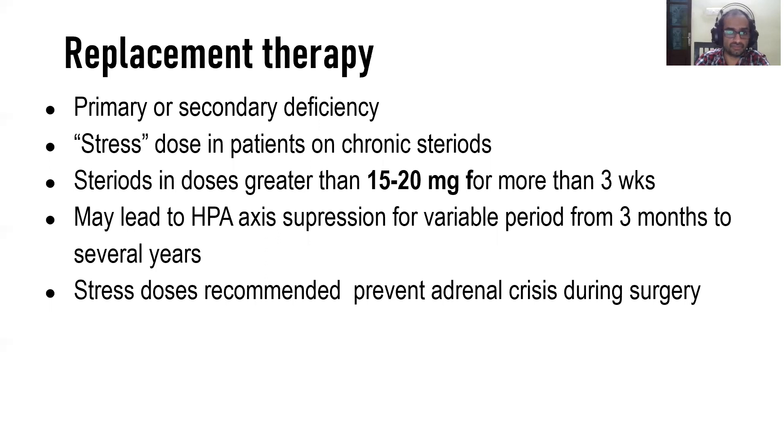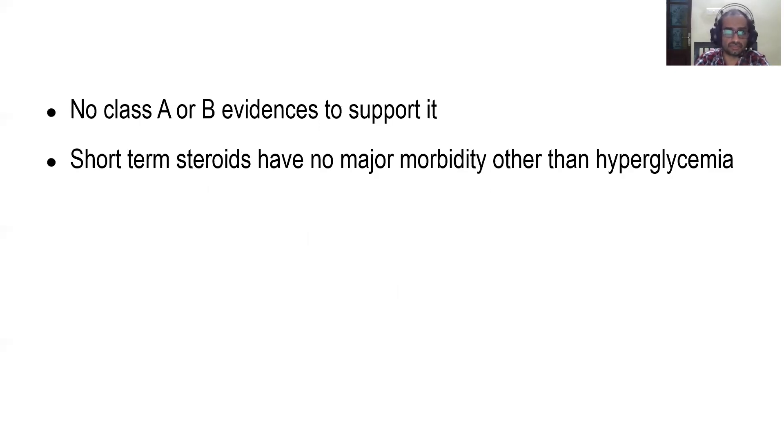Another replacement scenario is stress dose therapy for patients on chronic steroids. Steroids in doses greater than 15 to 20 milligrams for more than three weeks can lead to suppression of the hypothalamic-pituitary axis, and this suppression lasts from three months to variable years. During surgery or stress, such patients cannot secrete the excess steroids needed to overcome stress, so stress dose is recommended to prevent adrenal crisis. There is no class A or B evidence to support this, but most clinicians give a short dose. Short-term steroids have no major morbidity other than hyperglycemia.